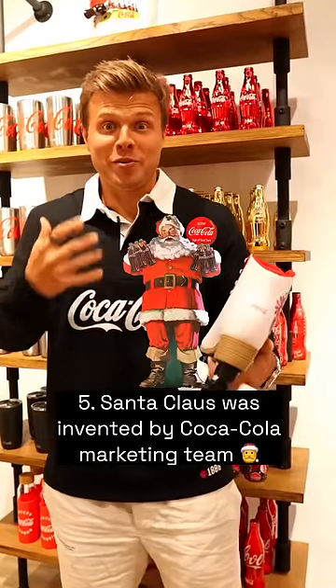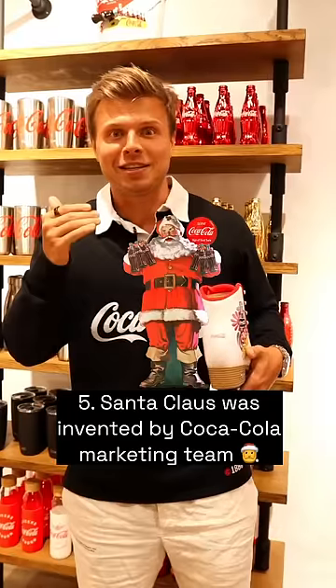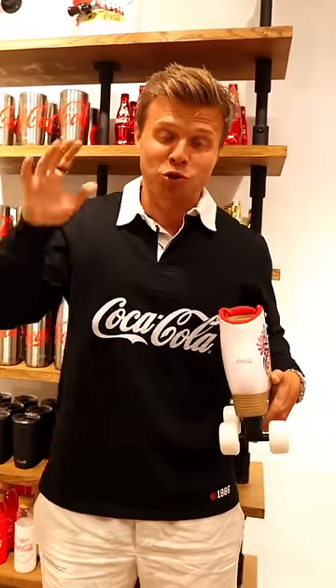Santa Claus being an old, plump, bearded, red-wearing figure is actually an invention of Coca-Cola's marketing team in the 1930s. Before that, Santa was always seen wearing green.